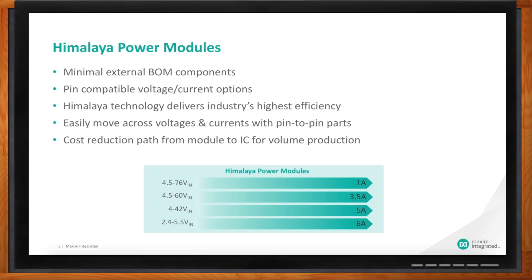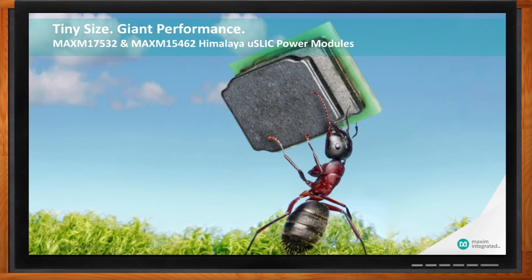So John, what excites you about power modules? And I just have to say — that's either a really big ant or a really small power module. That's exactly what we're excited about — it's a really small power module. We've recently introduced our MAXM17532 and our MAXM15462, which are our Himalaya Micro Slick power modules.